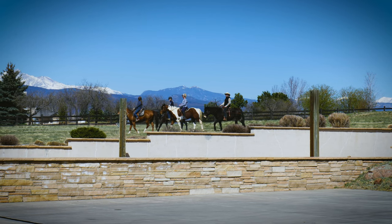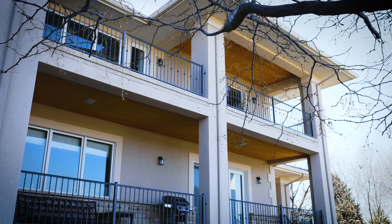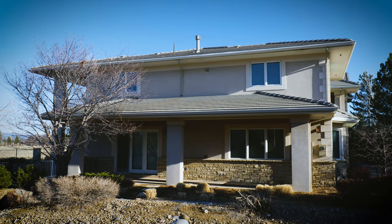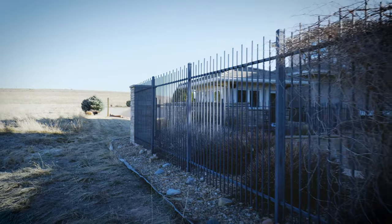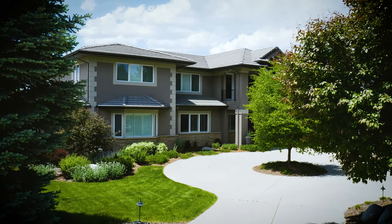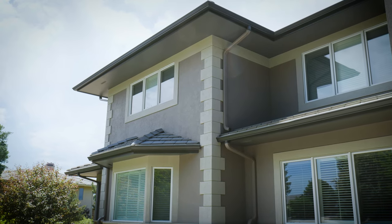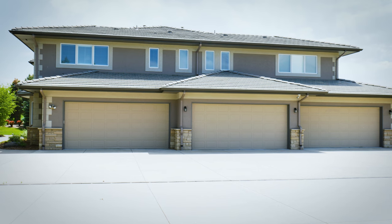Legend Ridge is one of my favorite neighborhoods to work in. The homes are all just gorgeous — it really makes my job fun to work on properties like this. And being able to handle masonry, gutters, painting, and DTM all with the same crew really sets Lime apart in terms of dealing with different coatings and different substrates. And as always, get limed.